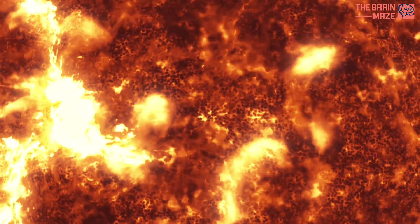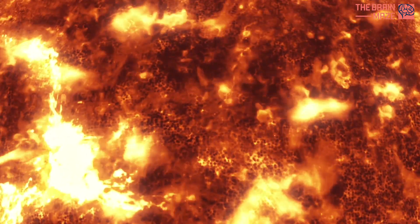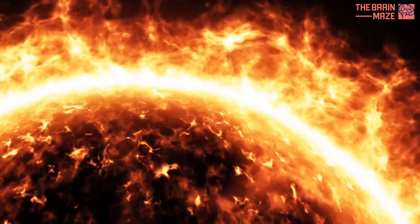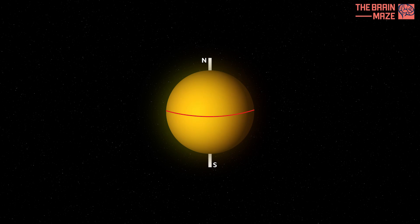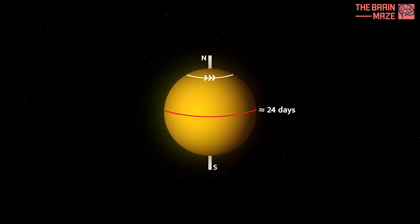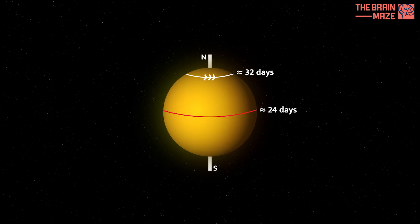Unlike solid planets, the sun is a giant ball of gas and plasma. This means different parts of it spin at different speeds. The equator spins faster, taking about 24 days, while the poles are slower, taking over 30 days to complete a rotation.